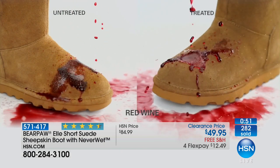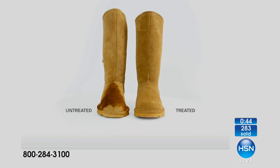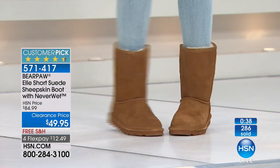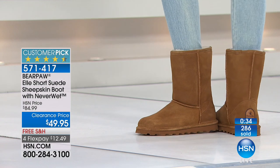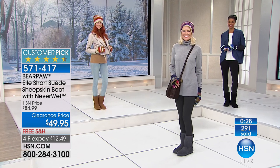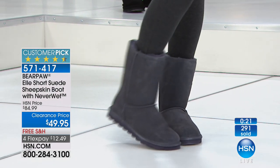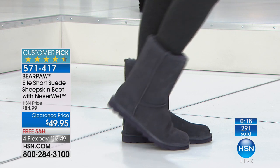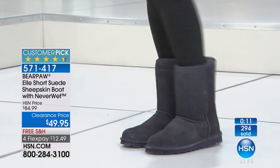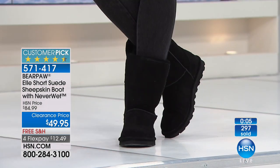We still have quite a bit of cold in front of us, and we didn't even talk about the comfort factor. It is heavenly — I'm wearing mine right now. I wear them all the time, even without socks. I'm a six and a half and I go up to a seven, but it's perfect if I decide to wear a sock — there's enough room. The boots aren't bulky, not heavy, don't look clunky. What a great opportunity — free shipping, clearance price at $49.95, four flex pays at $12.50.